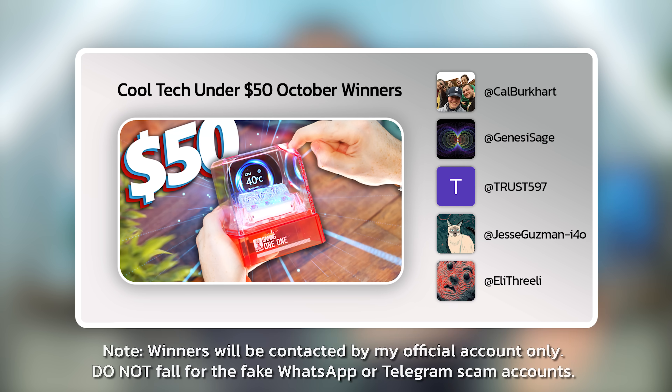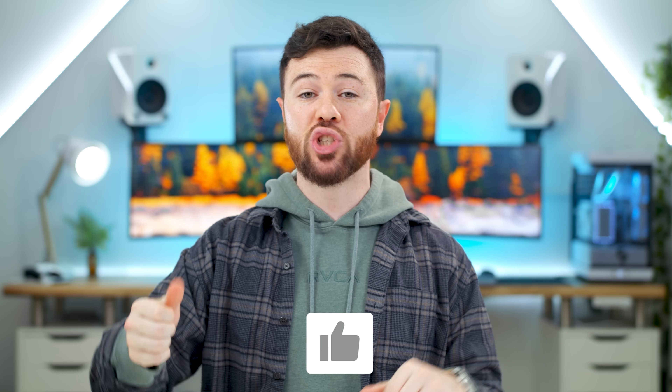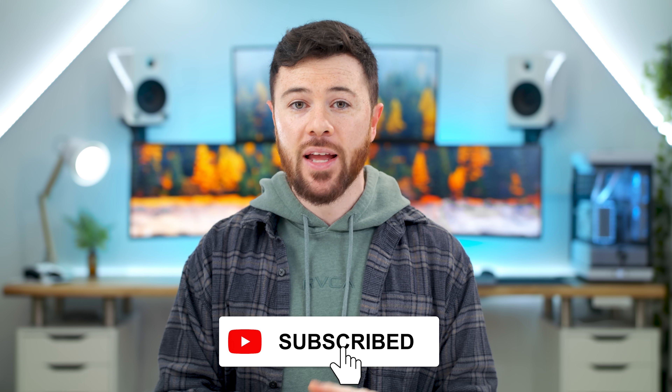Shout out to last month's winners — I've been in contact with you so you can claim your tech from last month's episode. If you guys want to win today, all you gotta do is drop a thumbs up down below, leave a comment on what your favorite item is and why you liked it, and make sure you subscribe — I'm obviously only gonna pick subscribers. And because of the holidays, we're gonna double the winners this month, as well as give you guys a chance to win a free PS5 Pro, but more on this in a little bit.